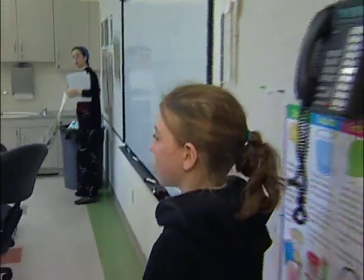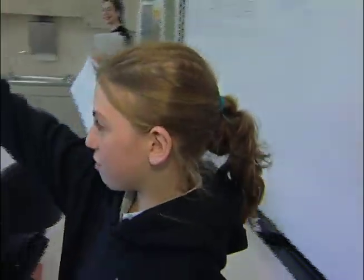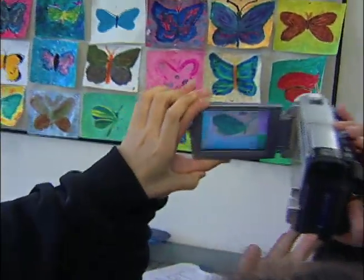Where are we going next? We're gonna go to the art room. This is the art room. We painted butterflies. Let's go say hi to the art teacher.